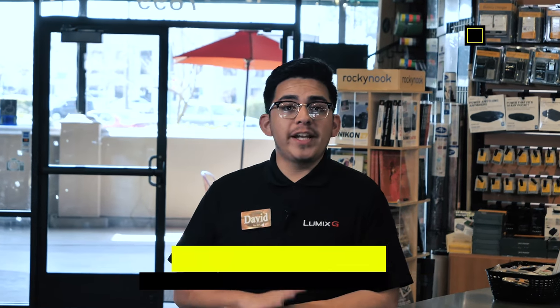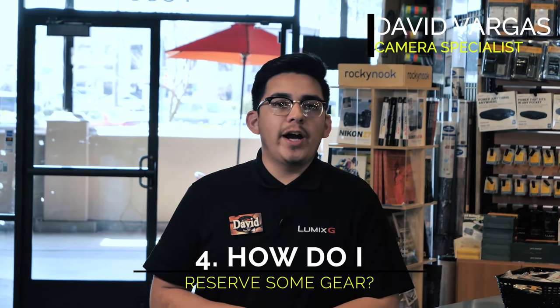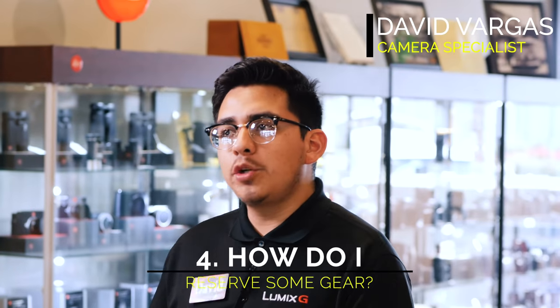The fourth question that we get here at Horn Photo is how do I reserve rental equipment? We do have two options on how to do so. Our easiest would be at HornPhoto.com under our rental section, or you're more than welcome to give us a call and we can go ahead and set that up for you. Our rental program is quite popular so the sooner that you know what equipment you'll need, the better we'll be set up to get your future rental ready for you.